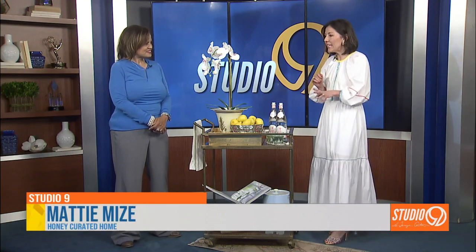Tell us about this Granny Chic. What is happening with the fall decorating ideas? Well, I think Granny Chic is it right now. If you follow any design trends on social media, you know, old is new. And that's what I've brought a little bit of today.